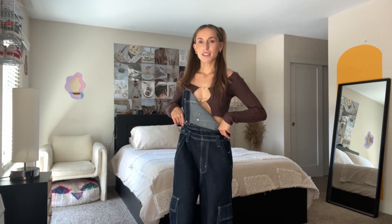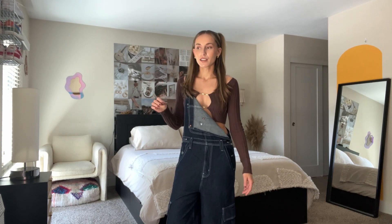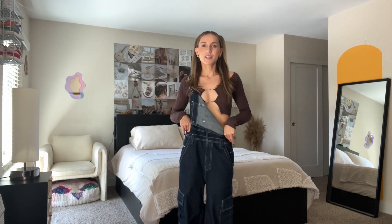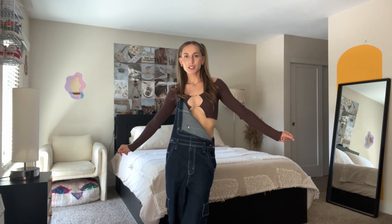Hey babes, I thought I would do a state fair styling video since I'm going to the fair today. My idea was to do a couple of core trends and style them out for a few different looks, because I'm actually not sure what I'm going to wear tonight — there's so many looks that I just love. I'll try to link everything below in the description box, let me know what you guys think!